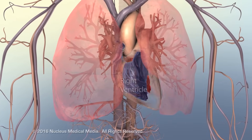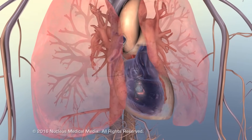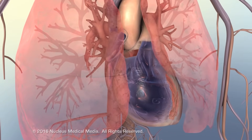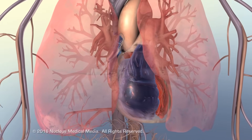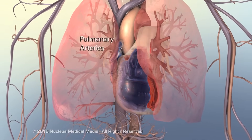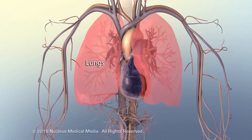In right-sided heart failure, the right ventricle cannot contract with enough force to push deoxygenated blood — a volume called preload — out of the heart, through the pulmonary arteries, and into the lungs for oxygenation.